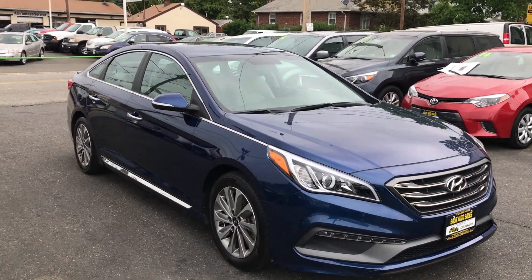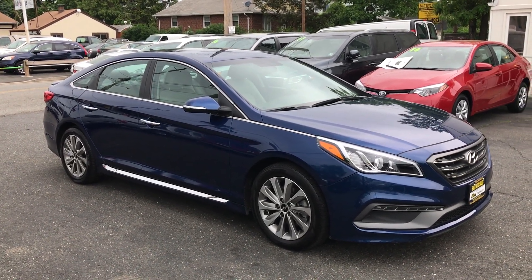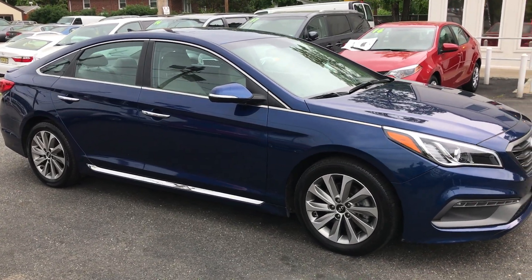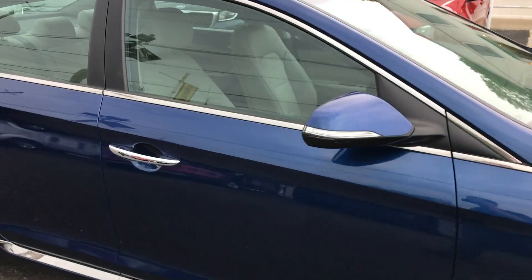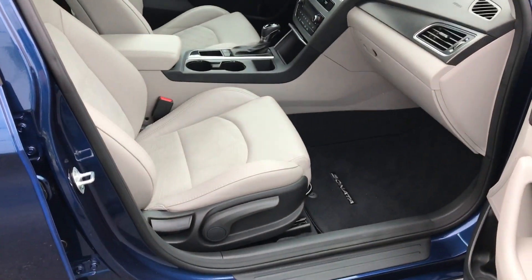Welcome to Salad Auto Sales. What I have here for you today is a 2015 Hyundai Sonata Sport. This is a beautiful car through and through — very different from a regular Sonata, you know, the basic Sonata.